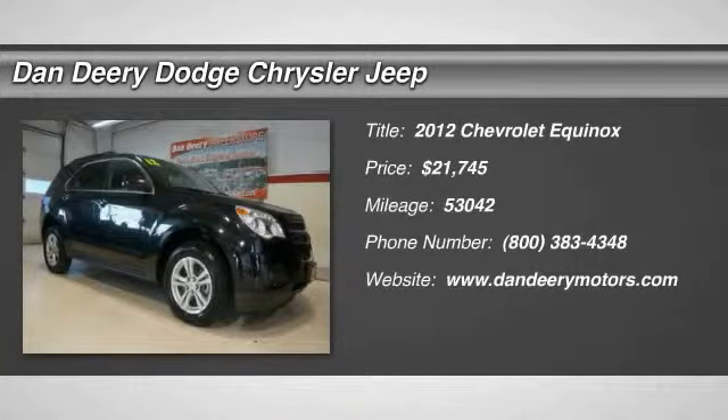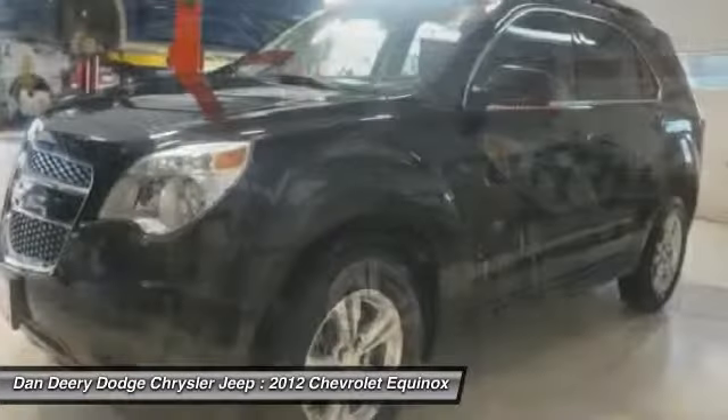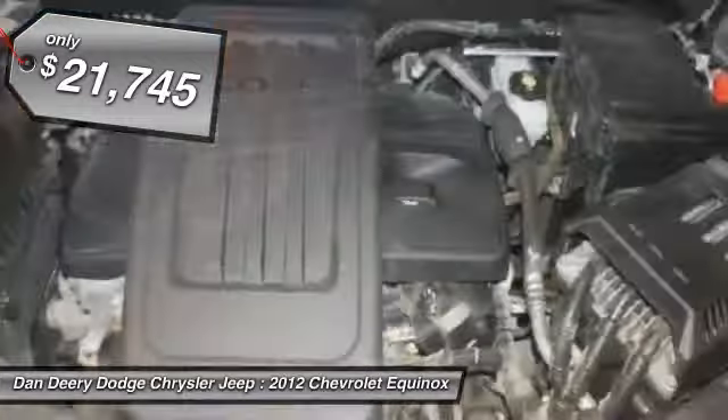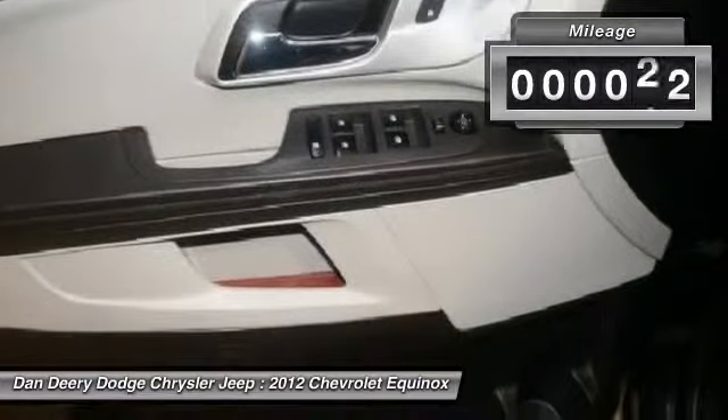Confused about which vehicle to buy? Well look no further than this wonderful 2012 Chevrolet Equinox. This Equinox's engine never skips a beat. It's nice being able to slip the key into the ignition and not having to cross your fingers every time.